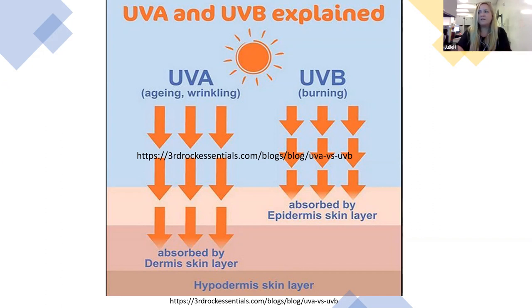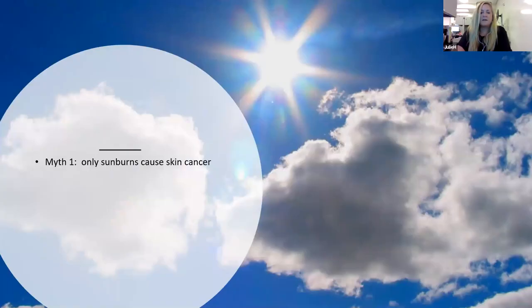That brings us to myth number one: sunburns are the cause of skin cancer, so we just need to worry about UVB. That's not true — either type of UV will cause skin cancer. UVA rays are actually very strong during winter and on cloudy days. When you hear that you should wear sunscreen even on rainy or cloudy days, it's because of UVA rays. Currently, it's estimated that 20% of Americans will be diagnosed with skin cancer in their lifetime, and 20 people in the US die from melanoma each day. That's why we recommend using sunscreen daily with full UVA and UVB protection.